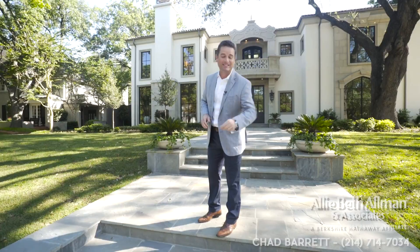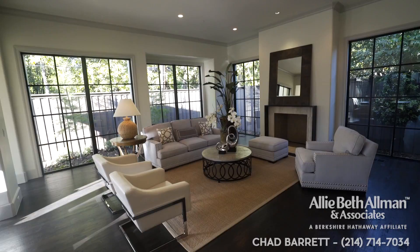A brand new estate on one of the most sought-after streets in the top neighborhood in Dallas, Texas. This brand new dream home is on the market and could be yours. Coming up: mixing classic Dallas with clean and cool. This is premier.